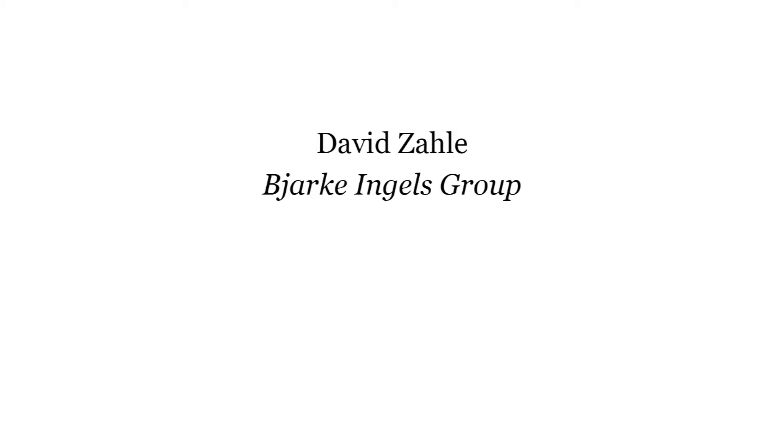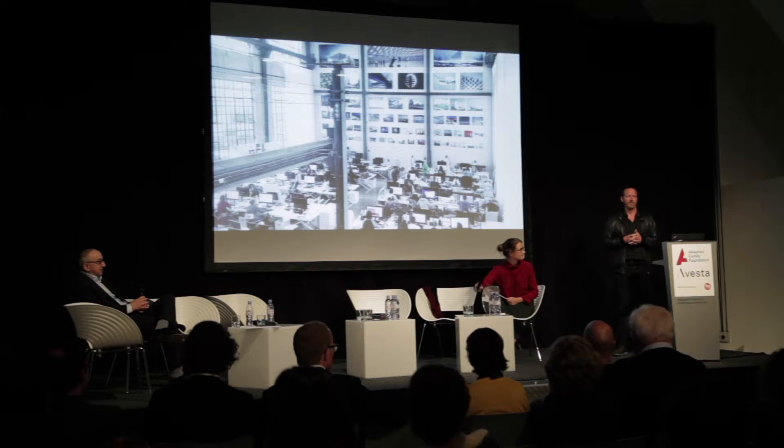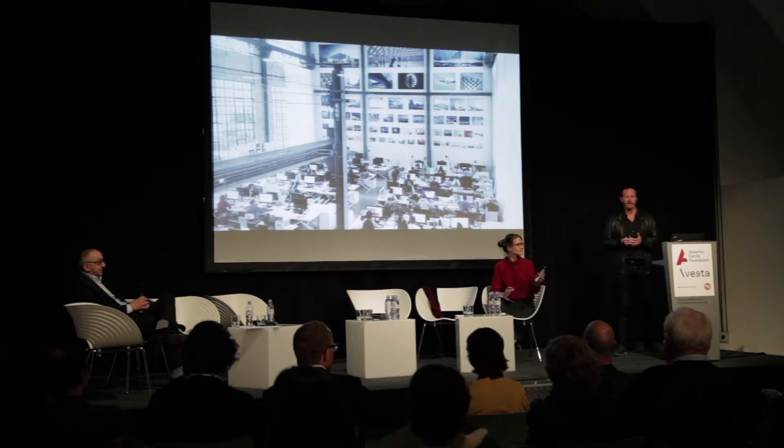Hello, my name is David Saleh. I'm one of the partners at BIG. BIG is an architecture company which has a headquarter in Copenhagen where I'm situated.